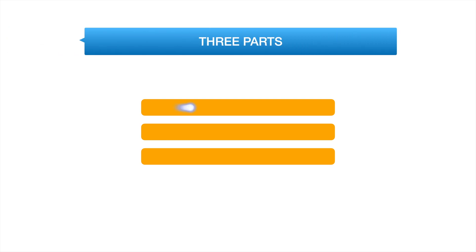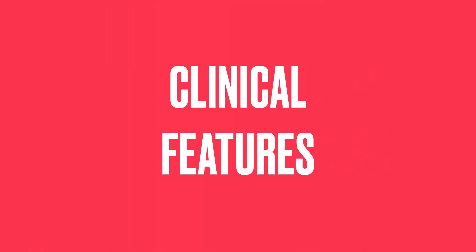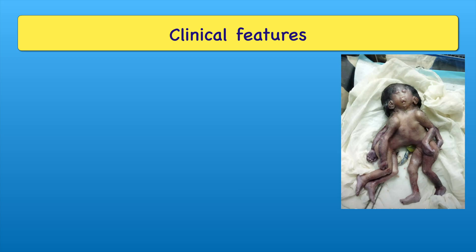This topic is discussed in three parts: Clinical Features, Diagnosis, and Treatment. In Clinical Features, we can see that the twins are cranially joined together and their chests are joined together.